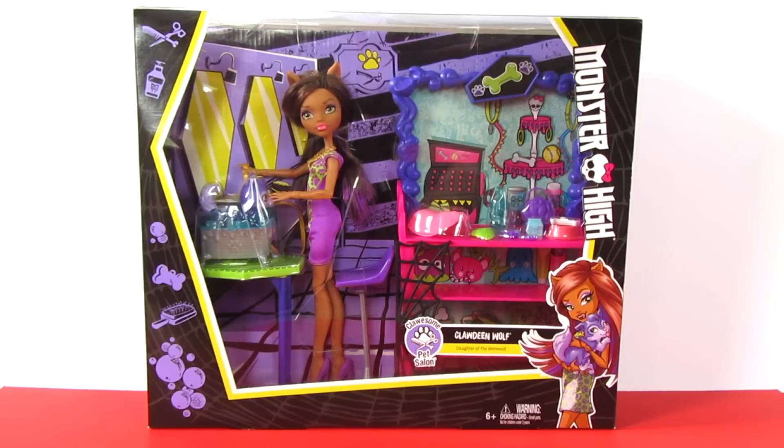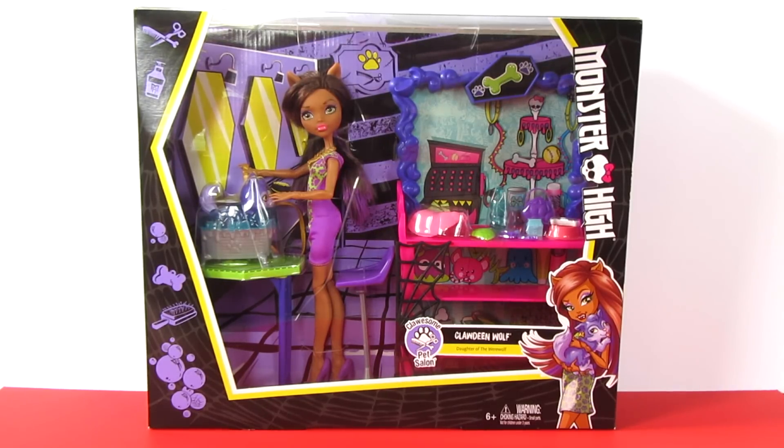I have to say, I'm actually quite impressed by the reboot. I know a lot of people don't like it, but I am one of the few that actually was not affected by the reboot. And I love this playset. I think it looks really cool, and I'm excited to see more playsets coming from Monster High.